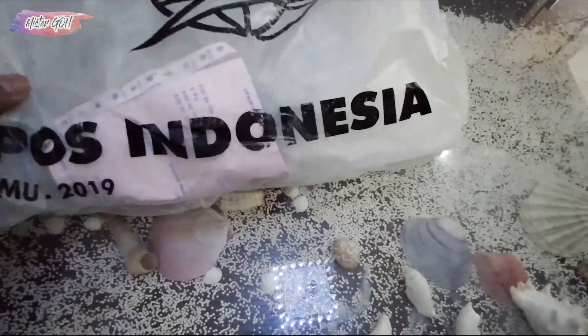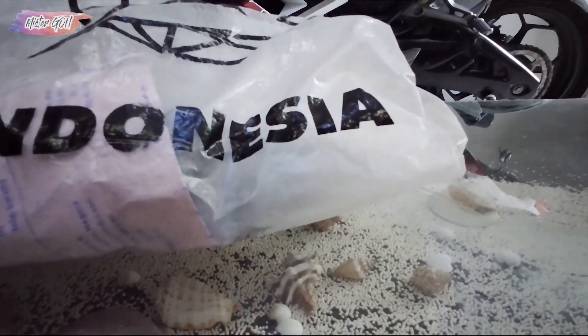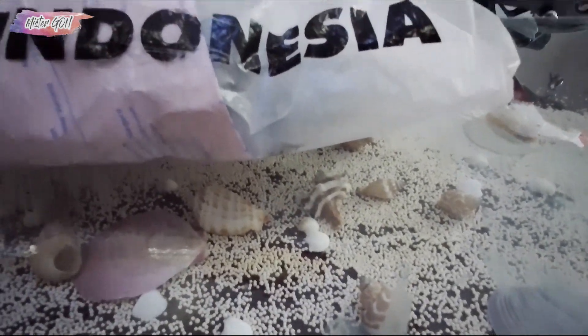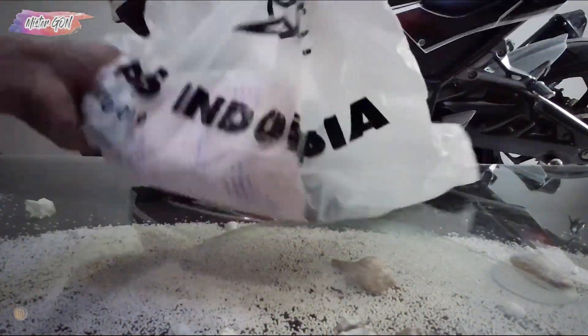This is a part for the bike. It took more than a month because of the pandemic, so shipping from abroad takes longer. Let's see what the part is.